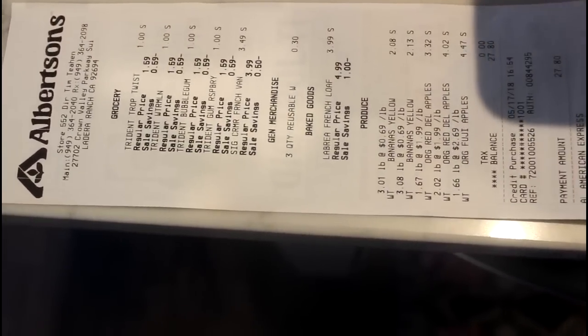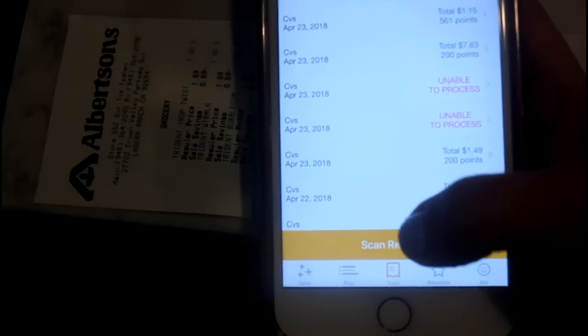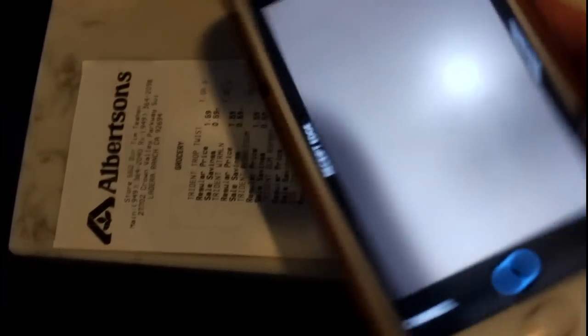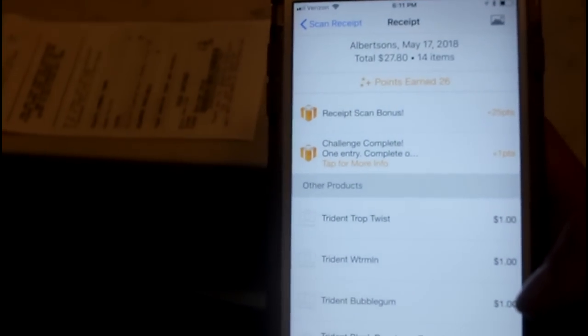My husband just got back from the grocery store, so I have a receipt to go through the upload process with you. Click the middle button that looks like a receipt, then click 'Submit Receipt.' You'll go to a screen where you take a photo — just snap a photo of your receipt, making sure you capture the date and items purchased. I was able to earn 26 points with this receipt, and those are now added to my point total. That is how you scan your receipts.